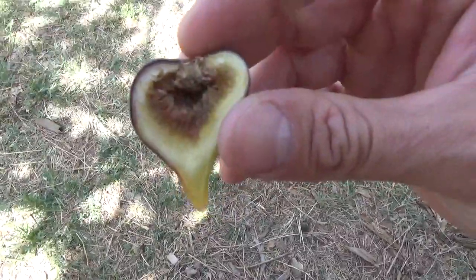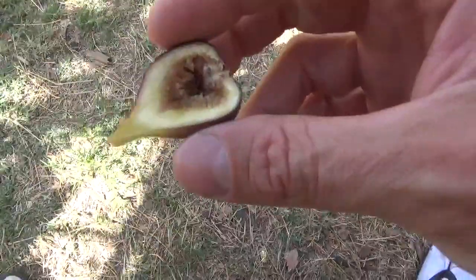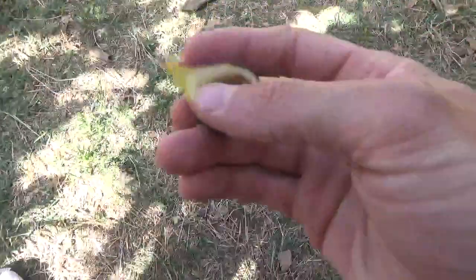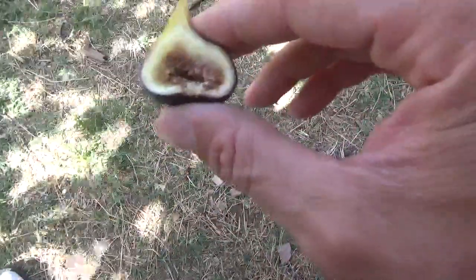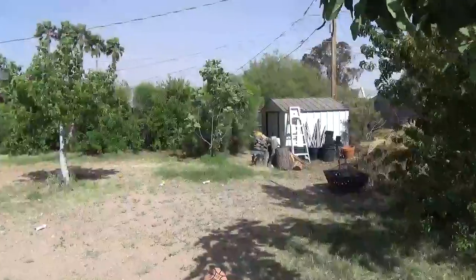Black madera breba fig — the figs are starting now. Right here I have a Havasi tree which has gotten really big this last year, and there are some brebas on it starting to ripen. I'll be getting some more breba figs soon. But here it is — the first fig of the year. A breba fig from black madera — my only one because of all the cuttings I took. Very different from the main crop, weird and not as good, but it has nice sweetness and flavor.